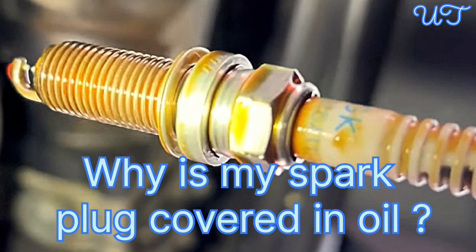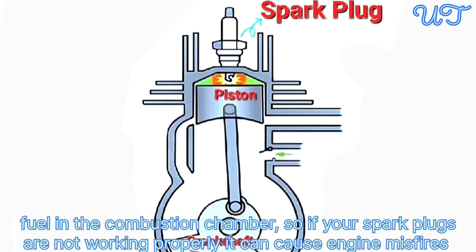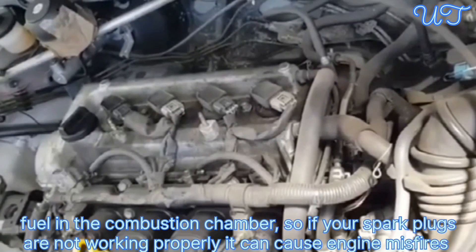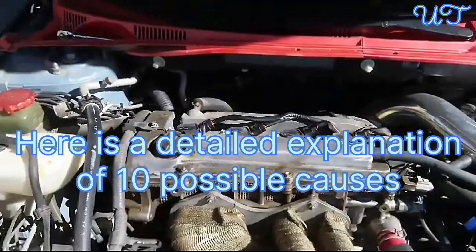Why is my spark plug covered in oil? Spark plugs play an essential part in making a car engine run. The spark they create ignites the fuel in the combustion chamber. So if your spark plugs are not working properly, it can cause engine misfires, rough idle, and reduced fuel economy. Finding oil on spark plugs is also a sign of these engine problems. You must fix it before further damage. Here is a detailed explanation of 10 possible causes.